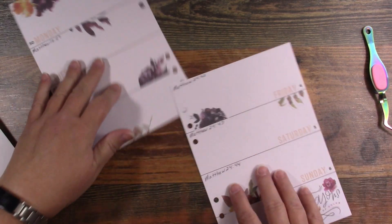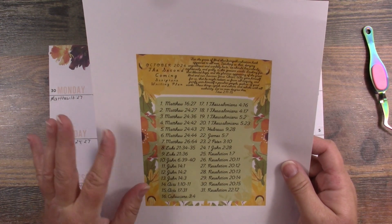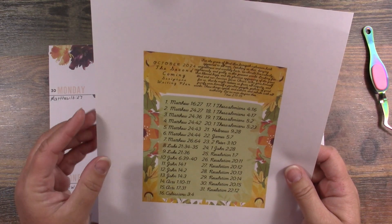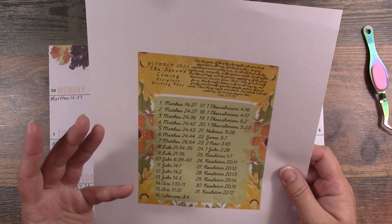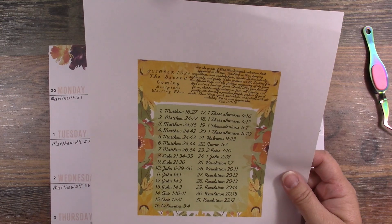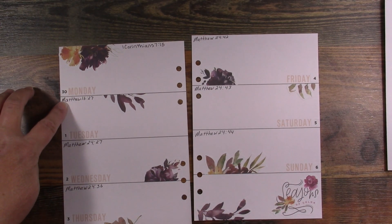I'm going to go over the scriptures one more time. This plan is totally free — I do not charge you for it at all. The only thing it will cost you is a little of your time, and your internet and electricity which you're already paying for. If you print it off, you'll pay for ink and paper, but otherwise I get nothing other than the satisfaction of sharing something I love.